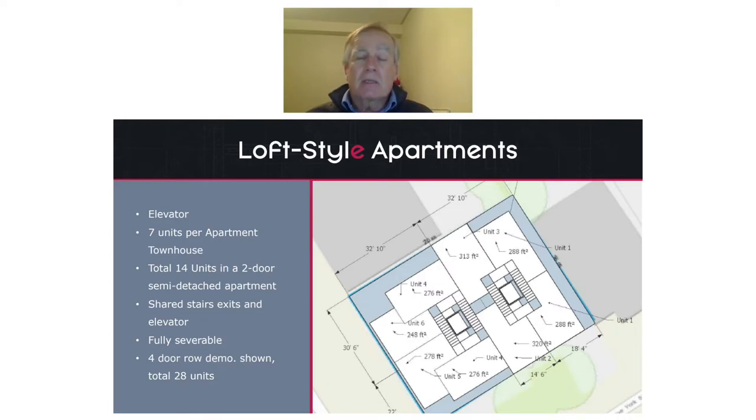This is where panelized construction becomes really important. That's the only way that we can build this kind of building — a missing middle kind of building that in many ways is a mid-rise kind of building, yet under the Ontario building code still constitutes a low-rise three-story part nine building. So that's all loft style apartments.